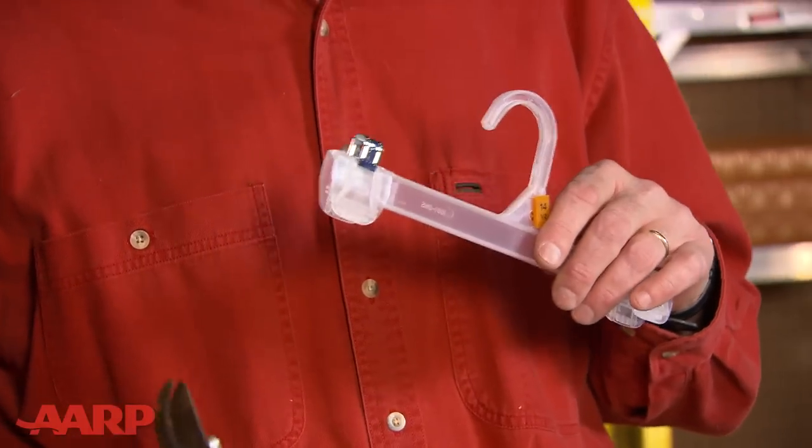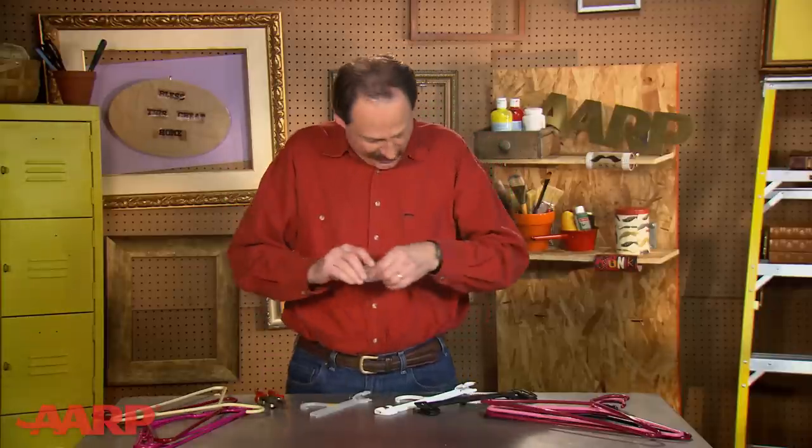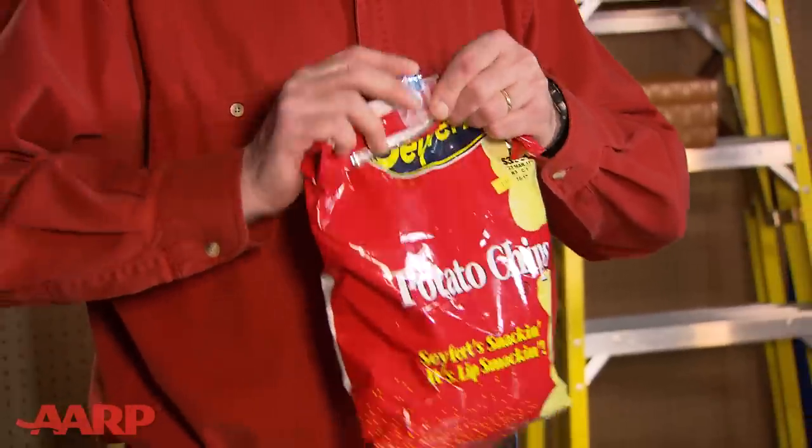With this kind of hanger you can at least repurpose part of it by cutting off these plastic clips and using them to seal bags or whatever. Pretty cool, huh?